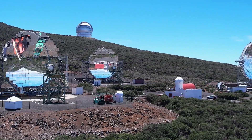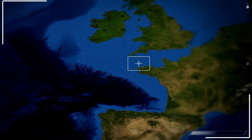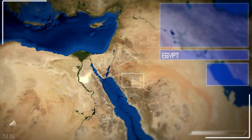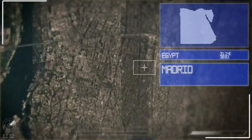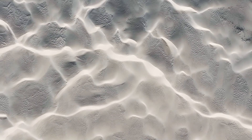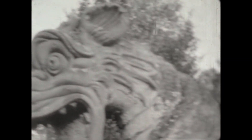Although the JWST is not specifically designed to study individual planets, it recently captured the most detailed image of Pluto ever taken. This achievement was made possible by the telescope's infrared capabilities, which allow it to penetrate the haze in Pluto's atmosphere. According to NASA, these images reveal new details about the dwarf planet's surface.